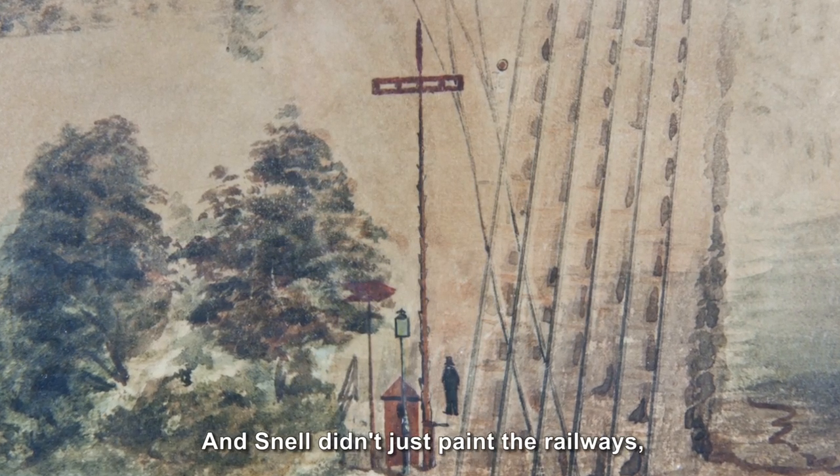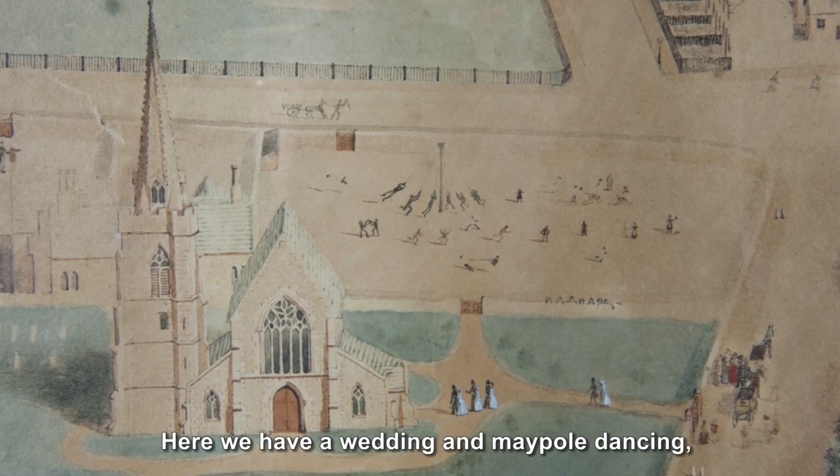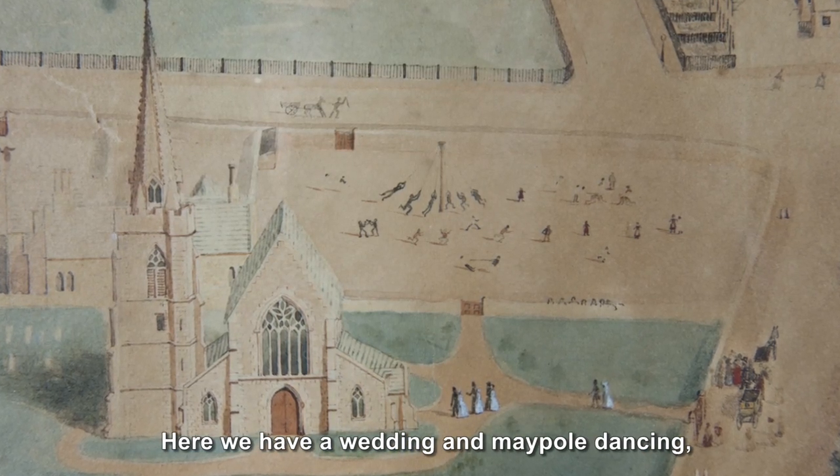Snell didn't just paint the railways — he painted the people who lived in Newtown too. Here we have a wedding and maypole dancing, and here's a lively cricket match.